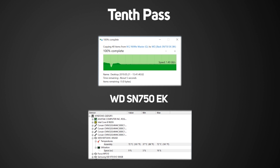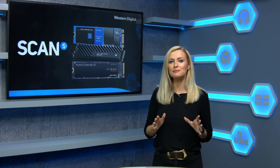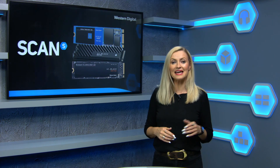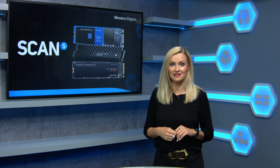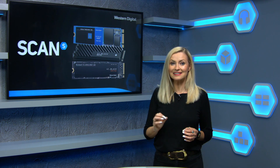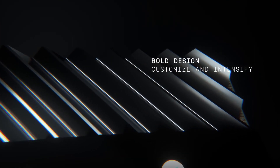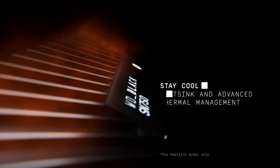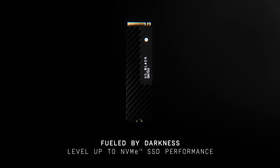So overall, we are seriously impressed with Western Digital's new NVMe drives. The SN500 Blue offers a serious performance boost over a SATA SSD and in some cases can match higher-level competitors — great news given its price point. The SN750 offers real-world performance that's right up there with the very best, and the EK-cooled SN750 maximises that performance. In our opinion, it's the best-looking NVMe drive on the market.